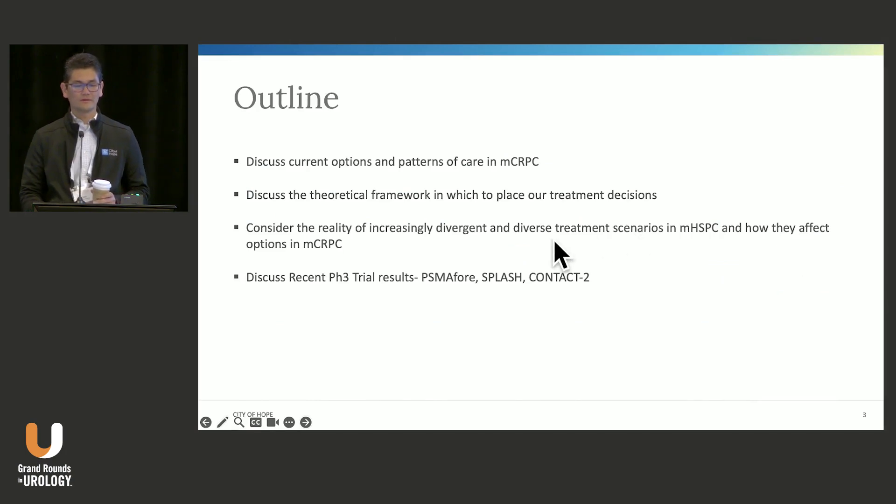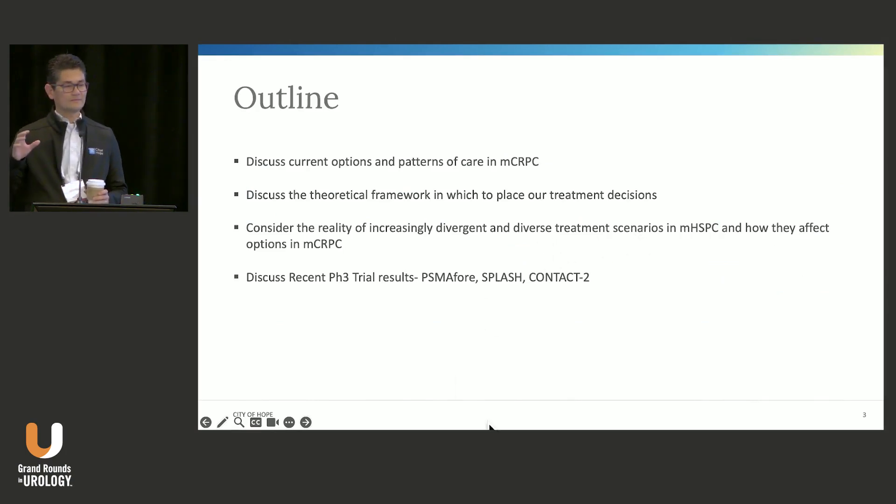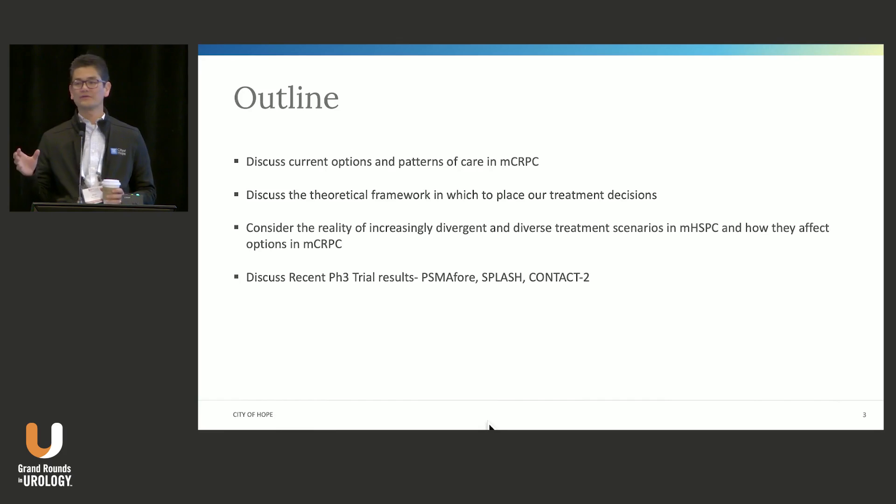This is a broad topic that could be a day-long session in itself, but we've already heard a lot of the important themes: supportive care, cardiovascular health management, bone health management, toxicity management, and the role of PSMA imaging. We'll talk about some of the current treatment options and the patterns of care — the practical conversations about what's really happening, as opposed to the theoretical conversations about what we might like to see.